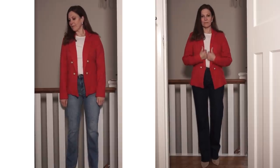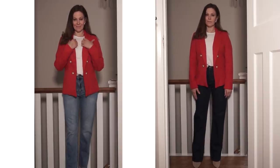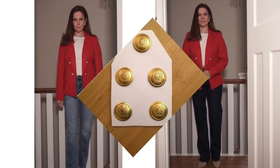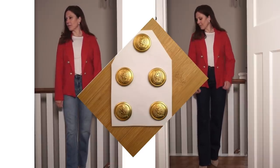This blazer is from New Look — it's a great price and actually quite a nice fit too. The gold buttons really complement a red blazer. If you have a red blazer that could do with a little upgrade, just swap the buttons for some gold ones like these from Etsy. They're not expensive and it's a very quick way to refresh a blazer.